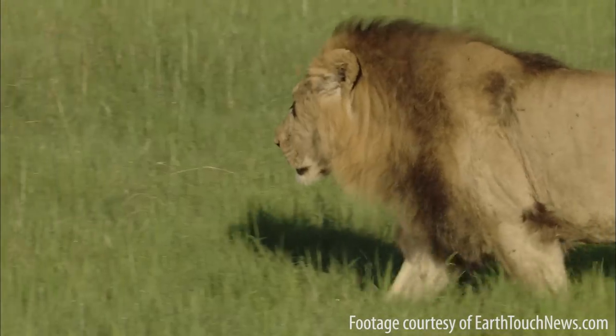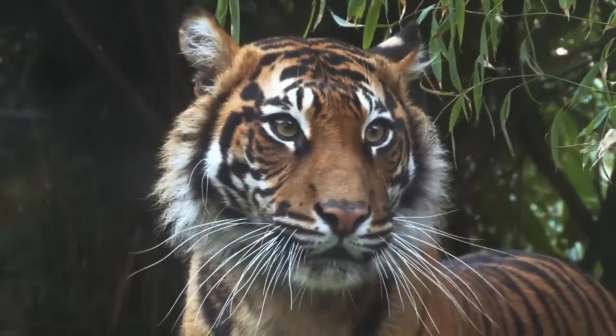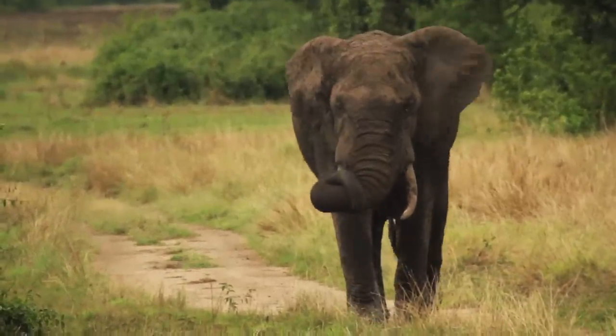The Living Planet Report comes out every two years. I think it was first published in 1998. It's essentially an overview of the impact of humanity on planet Earth. An important part of that work is a thing called the Living Planet Index, which is the contribution that ZSL and the scientists at the Institute of Zoology made to this report. The Living Planet Index is essentially an assessment of the trends of a large number of animal populations all across the world.